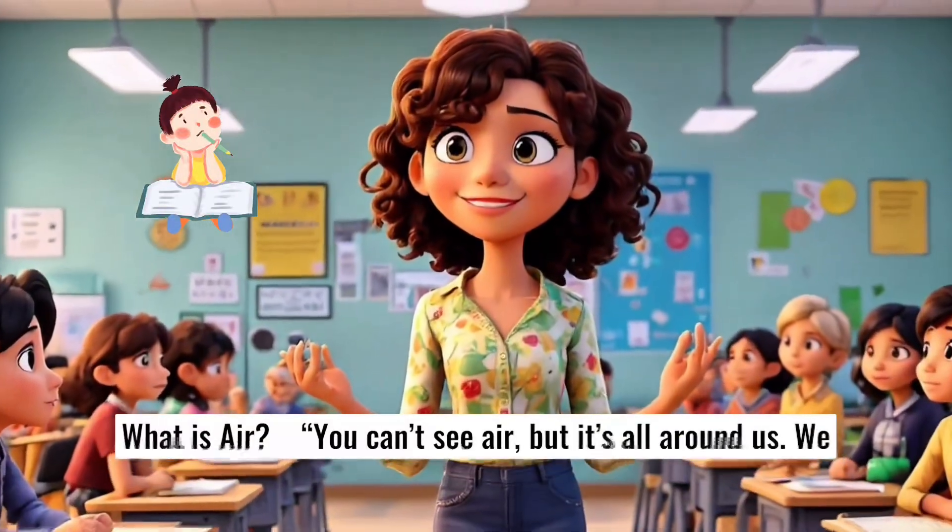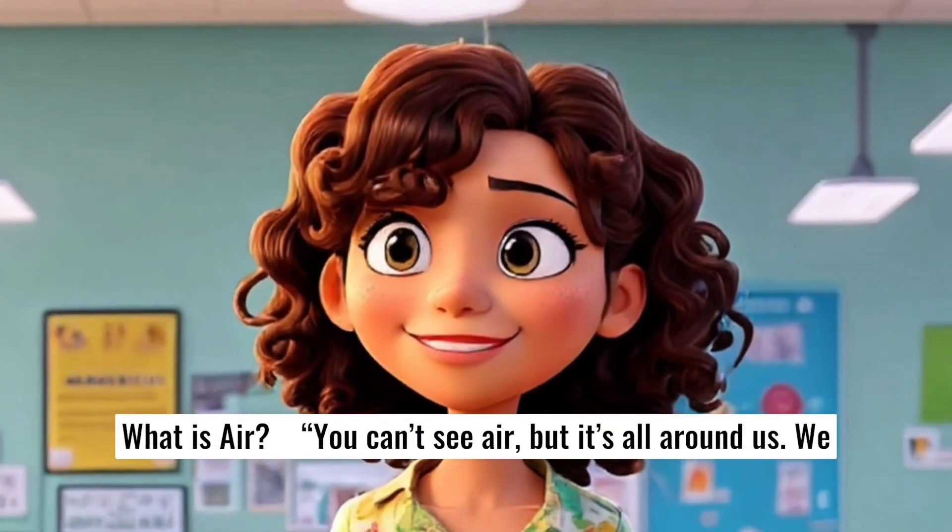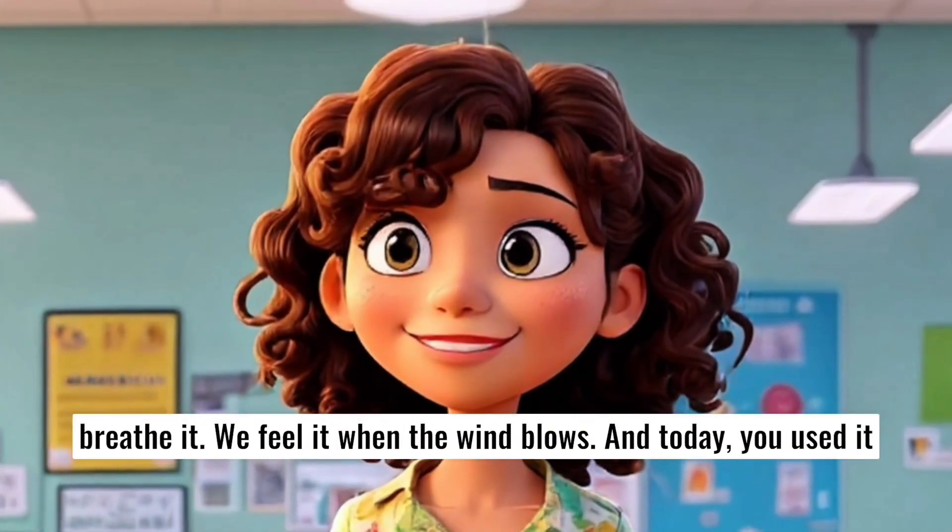What is air? You can't see air, but it's all around us. We breathe it. We feel it when the wind blows. And today you used it to move something.